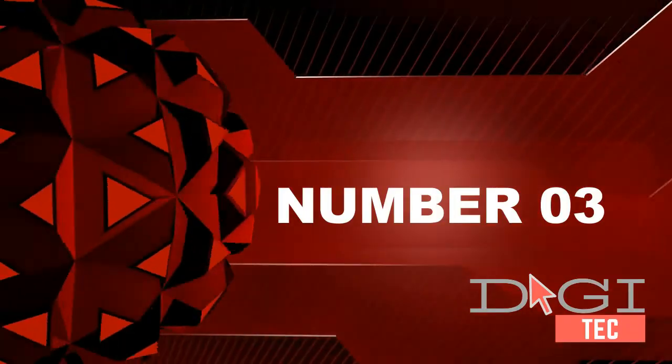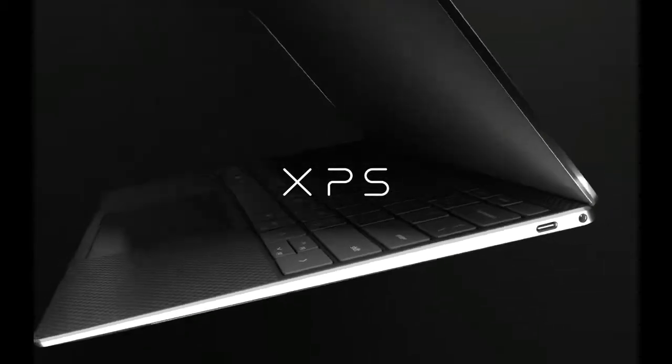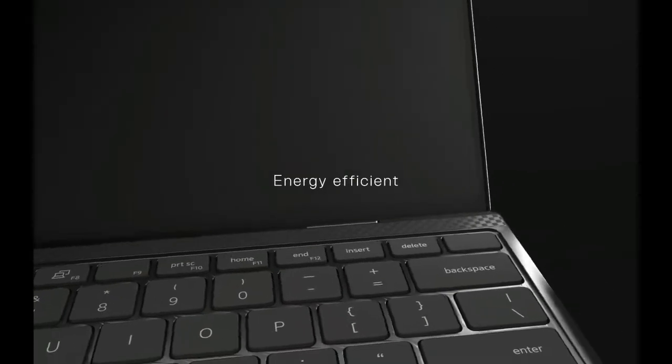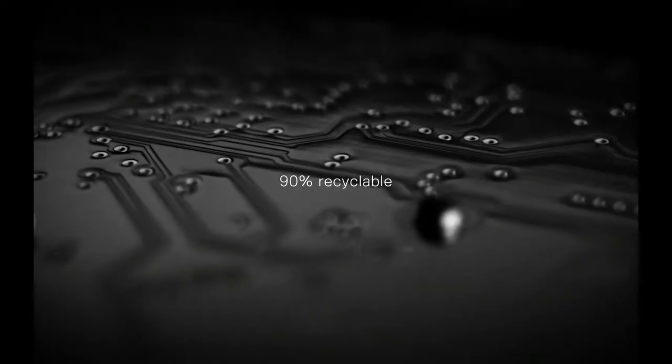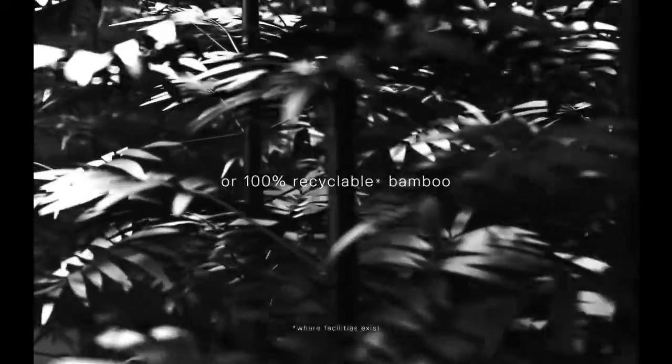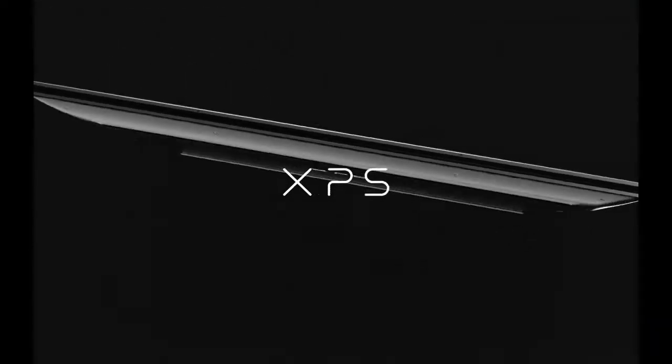Number three: 11th generation Intel Core i7-1165G7 processor, 12MB cache, up to 4.7GHz. 17-inch QHD TrueLife touch narrow-border IPS display touchscreen, powered by NVIDIA GeForce MX350 with 2GB. Stereo speakers with Waves MaxxAudio Pro, 1x SD card reader, headphone/microphone combo, 1x Thunderbolt 4 with power delivery.